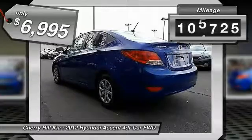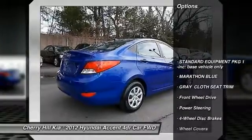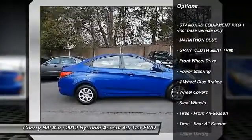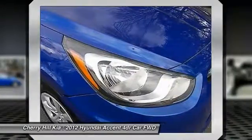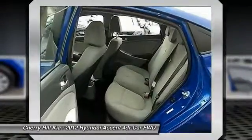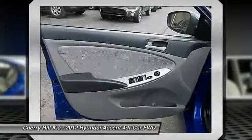This vehicle has less than 110,000 miles. Here are some of this vehicle's great options: anti-lock braking system, traction control, stability control, power steering, adjustable steering wheel, driver airbag, four-wheel disc brakes, FWD, AM FM stereo radio, rear defrost.